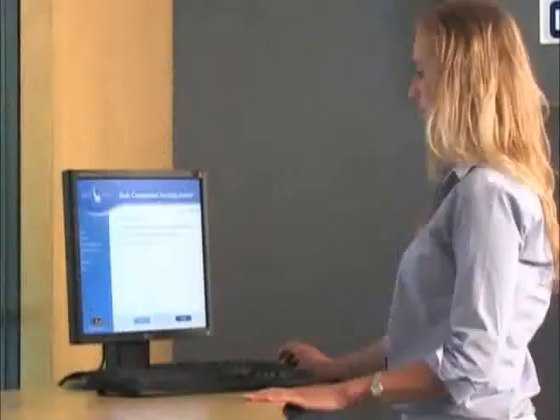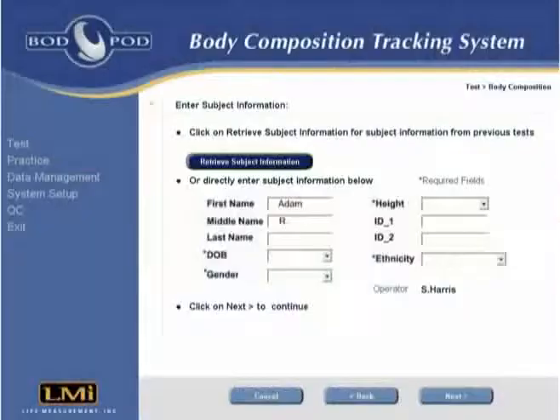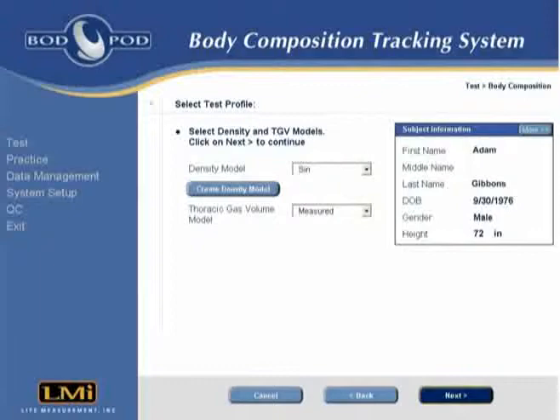The test begins with the operator entering some basic subject information into the computer. If the subject has been tested previously, this information can also be retrieved from the Bod Pod software.